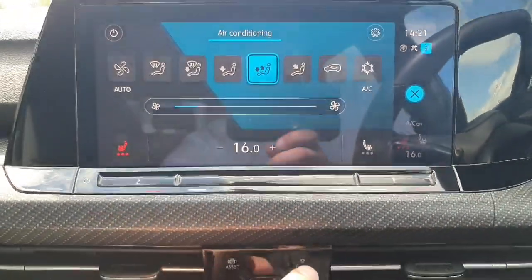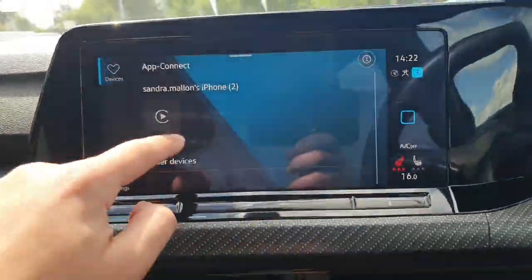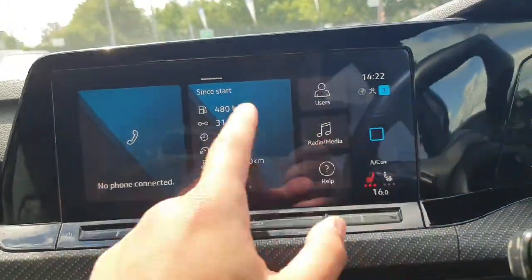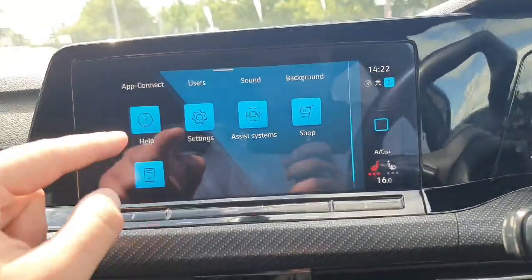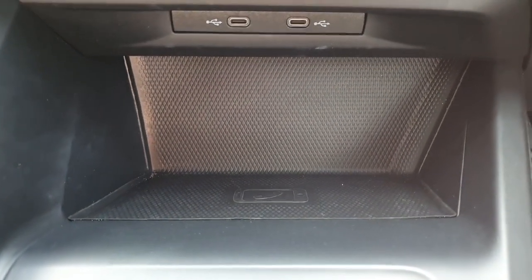Then we have our menu with tons of options to navigate through — you can see Apple CarPlay, sat nav, and many more features. Just down below we have our wireless phone charger and two USB-C charging ports.